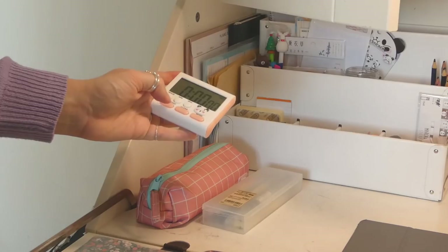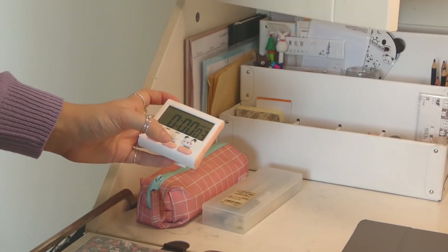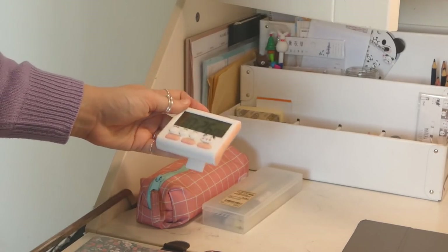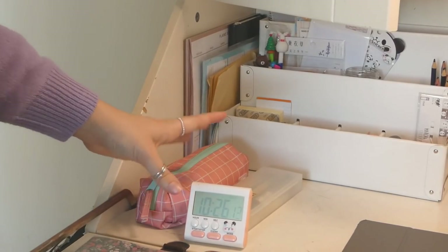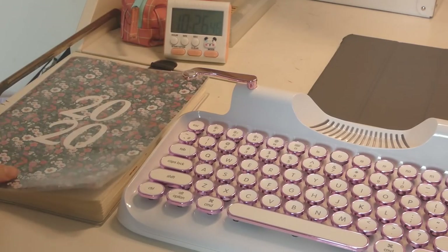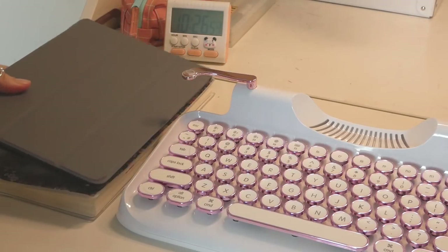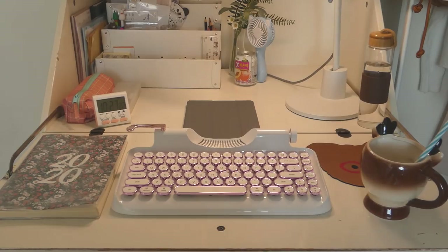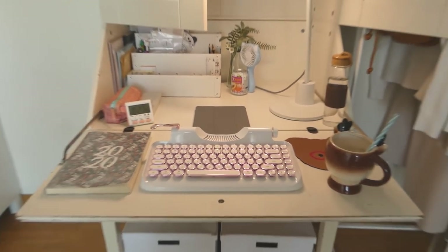My timer is normally on the clock mode. I've tried using it in timer mode for studying, and I can count up with it, but I found I really prefer using apps instead. So it's normally just a clock, but it's really useful because I like having the time displayed here. My planner stays on my left side, and if I'm using my computer here I put my tablet on top of the planner.